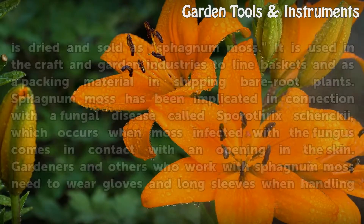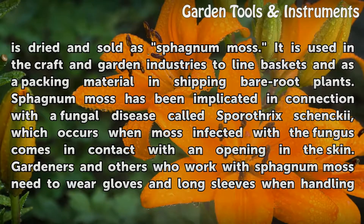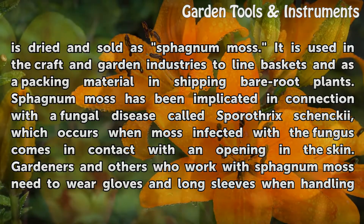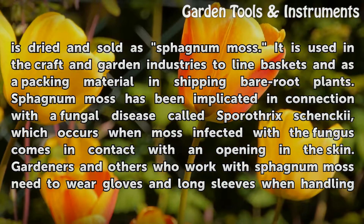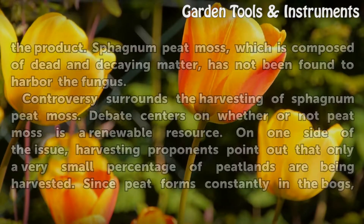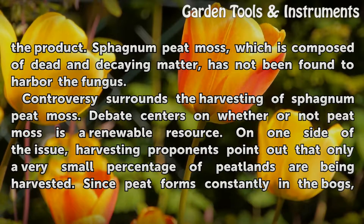The living plant that grows on top of the peat bog is dried and sold as sphagnum moss. It is used in the craft and garden industries to line baskets and as a packing material in shipping bare root plants. Sphagnum moss has been implicated in connection with a fungal disease called sporothrix schenchi, which occurs when moss infected with the fungus comes in contact with an opening in the skin. Gardeners and others who work with sphagnum moss need to wear gloves and long sleeves when handling the product. Sphagnum peat moss, which is composed of dead and decaying matter, has not been found to harbor the fungus.